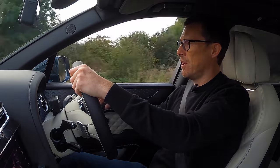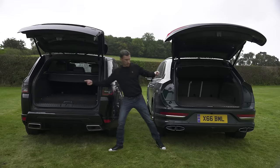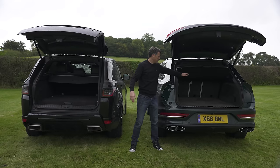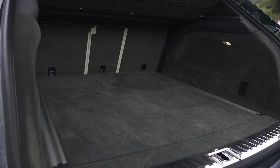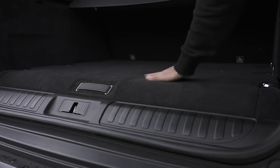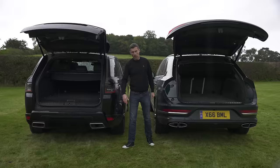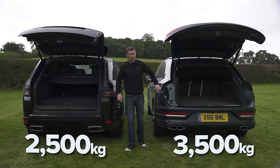On paper the Range Rover has the bigger boot — 573 litres versus 479 litres for the Bentayga — but Land Rover measures to the roofline whereas Bentley measures to the window line. In practice the Bentayga's boot is deeper and taller, making them broadly comparable. Batteries don't affect the Bentayga's boot capacity much, but the Range Rover's hybrid battery reduces its boot by about 50 litres over the petrol car. For towing, the Range Rover can tow 2.5 tons; the Bentayga 3.5 tons.